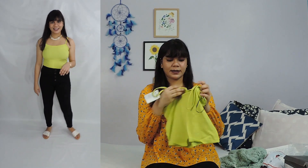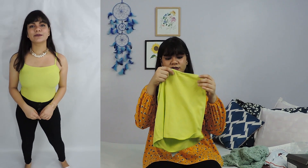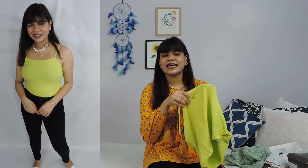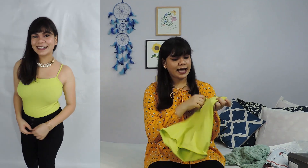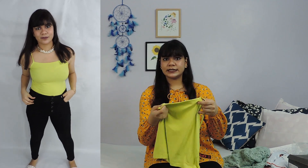The next outfit is a lime green solid fitted top by Ginger and I got this at 280 rupees — wow! The actual price is around 400 rupees now, so I got it at a really good price during the sale. The fabric is really soft and it has ribbed lines which give it a really nice style.